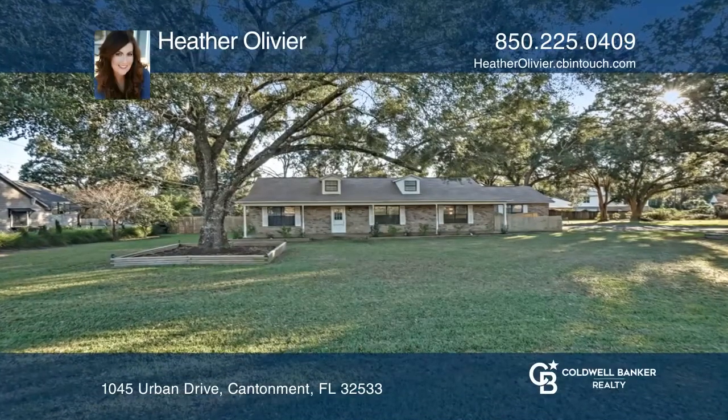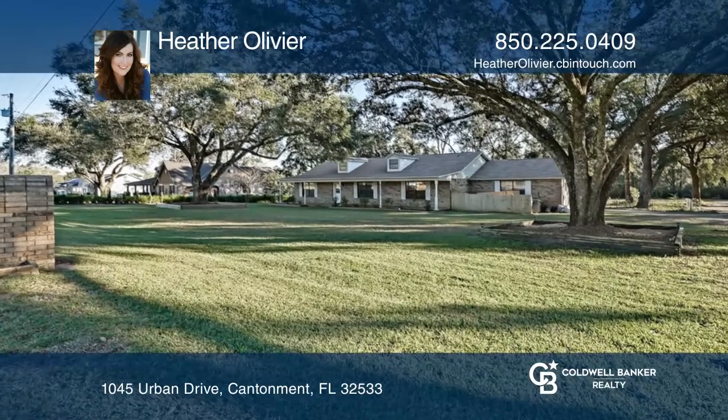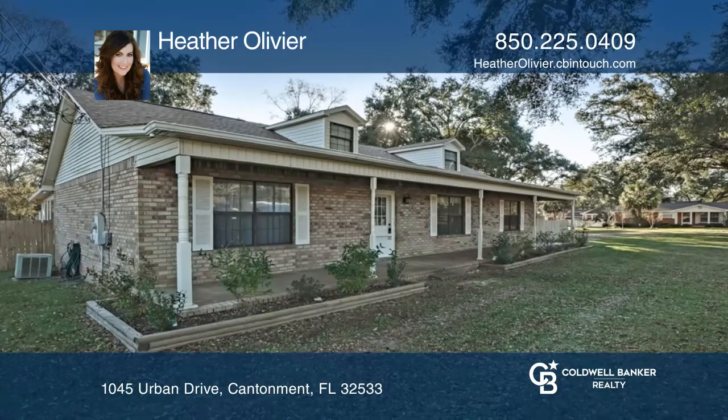Welcome to this must-see home with updates galore! This lovely home is in a quiet neighborhood on a larger lot. Enjoy front porch sitting in this convenient location.